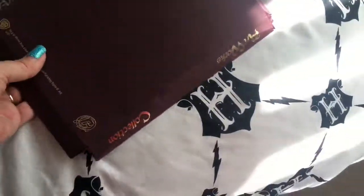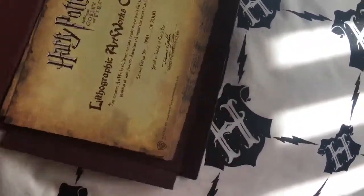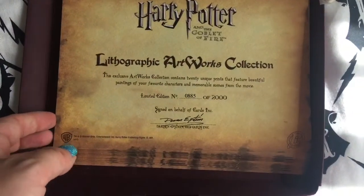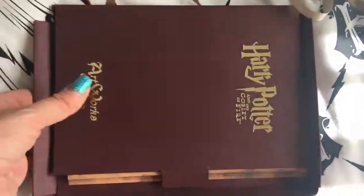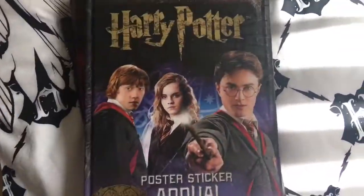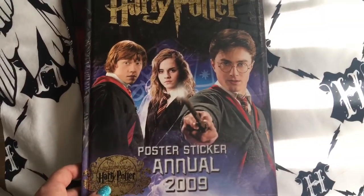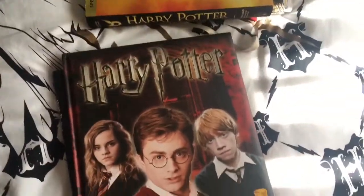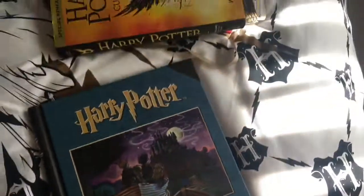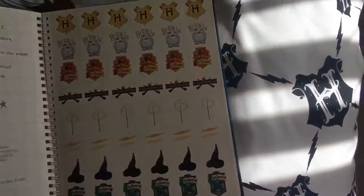Then I have this Chamber of Secrets and Goblet of Fire artwork — number 885 of 2000. I won't go through them, they're quite delicate. Fantastic Beasts poster book, Harry Potter poster sticker annual, Harry Potter poster sticker annual 2008, and a Hogwarts journal with all the stickers.